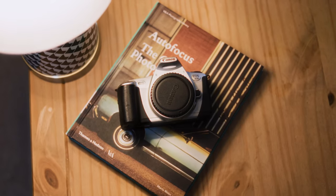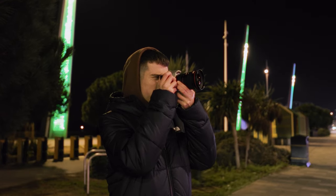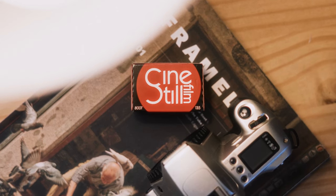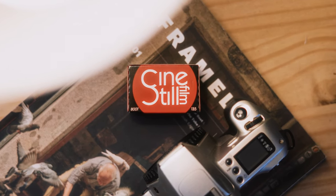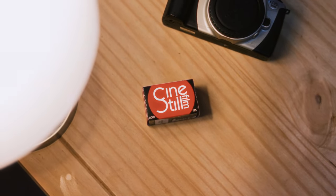This 35mm film camera cost me a total of £15 and I'm having some of the most fun with photography using it. Today we're going to be shooting some night photography using CineSteel 800T. For those unfamiliar with this film stock, CineSteel 800T provides a very unique but cinematic result and I've never used it before, so I'm excited to share what I managed to get in this video.